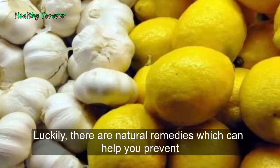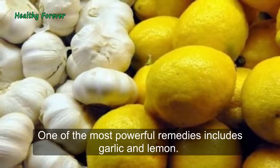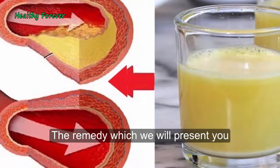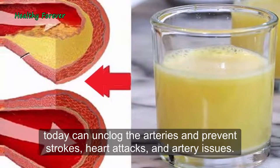Luckily, there are natural remedies which can help you prevent the condition from worsening and reduce the risk of serious cardiovascular disease. One of the most powerful remedies includes garlic and lemon. This remedy can unclog the arteries and prevent strokes, heart attacks, and artery issues.